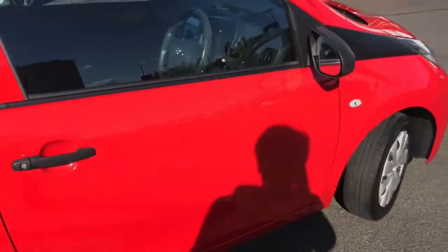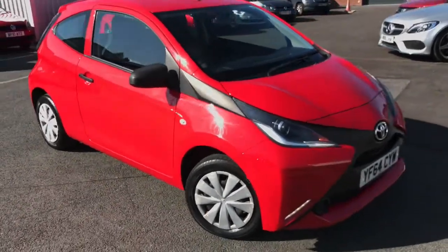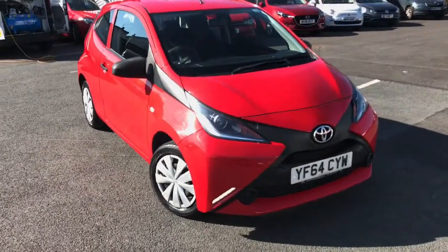Honestly a very stylish, simple little runaround. If you're interested in the car, please give us a call here at Motor March Stockport on 0161 885 0358.